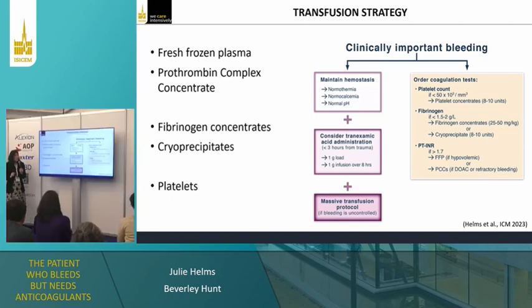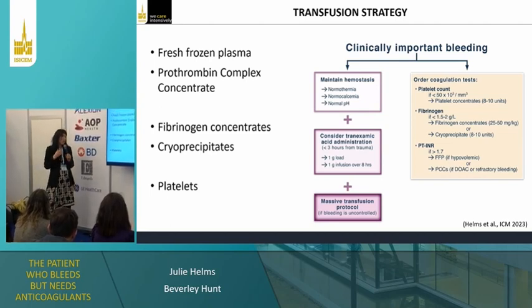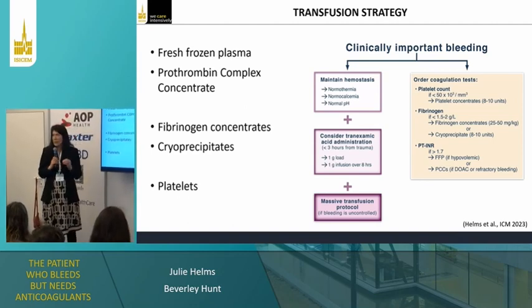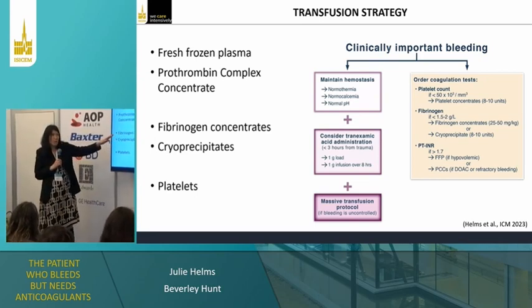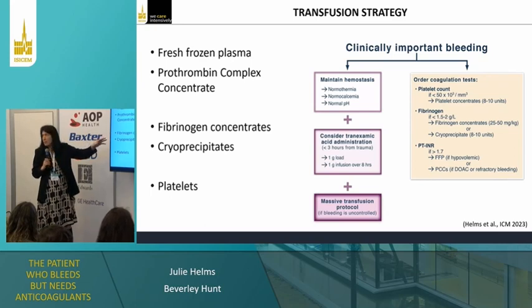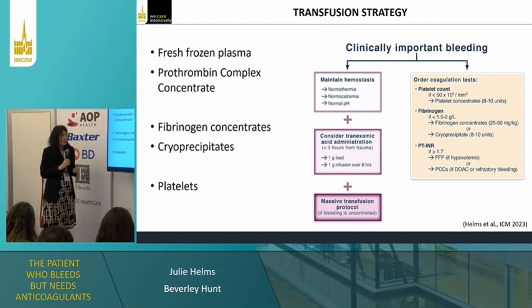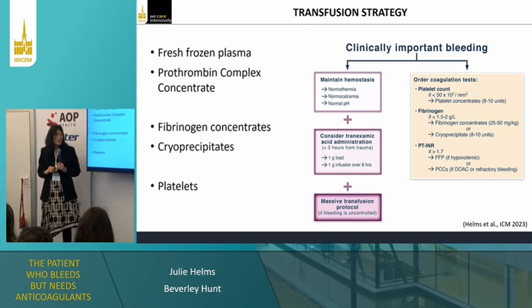Looking at the trial of tranexamic acid in GI bleeding, they gave a large dose — four grams over 24 hours after admission — for patients with melena who had probably been bleeding 12 hours before. Giving TXA over 24 hours doesn't seem to be a good idea, but a short TXA as in CRASH-2 and trauma is a better idea. We don't really want to use it here because it will stabilize clots.